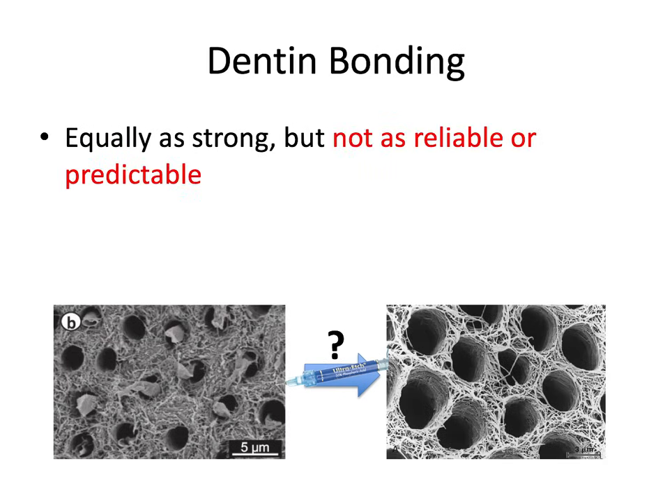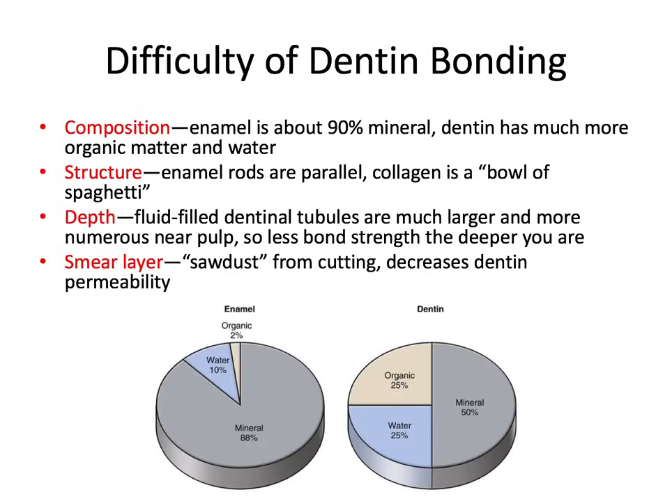However, bonding to dentin is much more difficult. If you do get a good bond, it can be just as strong as the enamel bond, but the problem is it's not nearly as reliable or predictable. So why is that? Well, there are four main reasons that are frequently tested on the board exam.